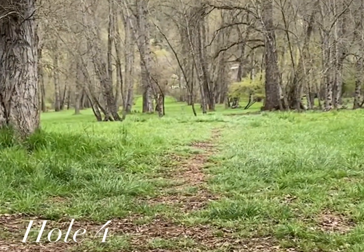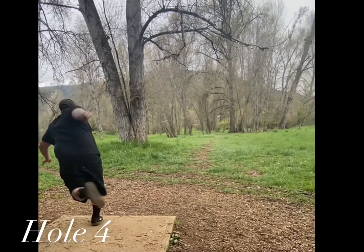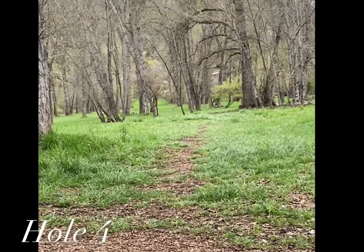Hole four is about 370, par three. There are quite a few trees to beat off the tee but it opens up after that.